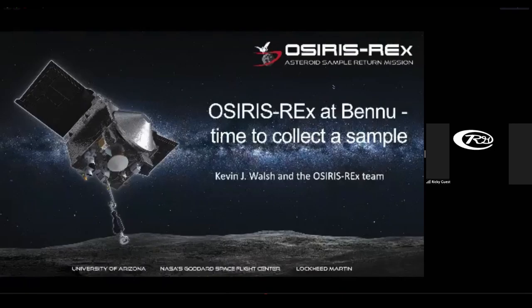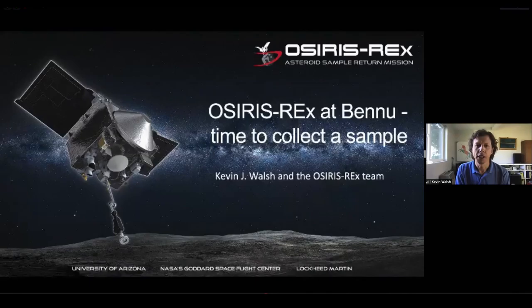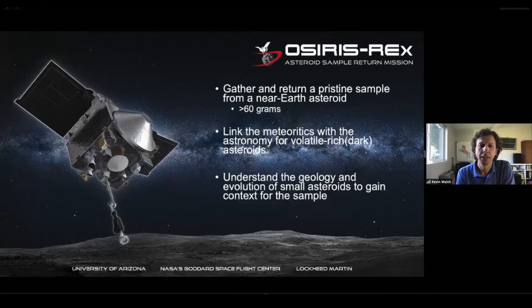Thanks for the introduction. It's an absolute pleasure to get to talk about OSIRIS-REx and the exciting times we've been having at our target asteroid, Near Earth Asteroid Bennu. A reminder: OSIRIS-REx is one of NASA's New Frontiers Space Exploration Missions. This is an asteroid sample return mission with a fundamental primary goal of returning a pristine sample from Near Earth Asteroid Bennu.